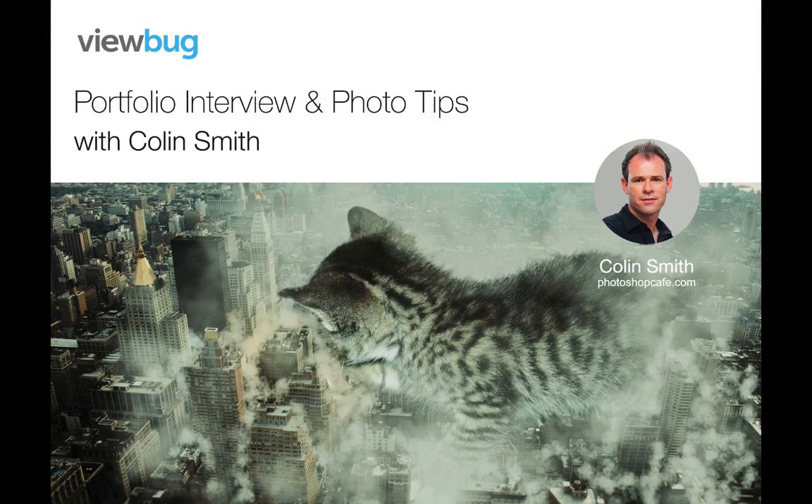Thank you so much, Colin — great advice. Thanks everyone for watching. We hope that you learned a few tips, and be sure to check out Colin's PhotoshopCafe.com website for more training videos, tutorials, and lots of great information. Thanks everyone.